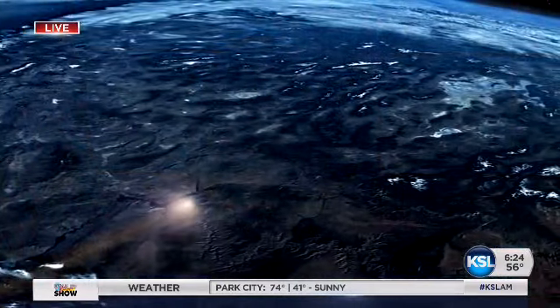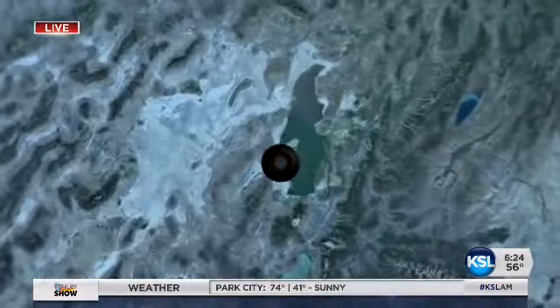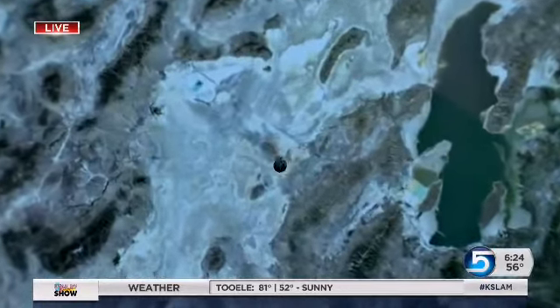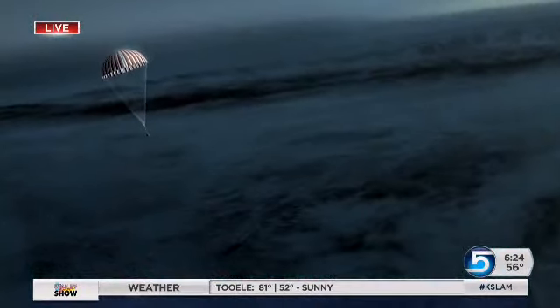I am just terribly fascinated by this entire mission. And we understand that once it's over, it will have a tie to Utah — that this spacecraft will return back to Utah. That's right. We'll leave the asteroid in 2021, and it'll take about two years for that sample to get back to the Earth. We'll arrive in late September of 2023 and land right there in the Utah Test and Training Range.